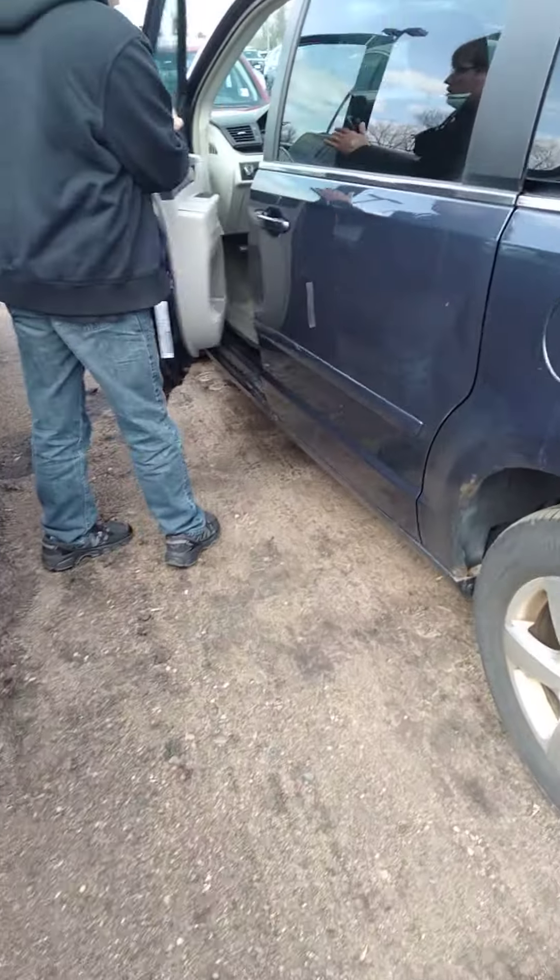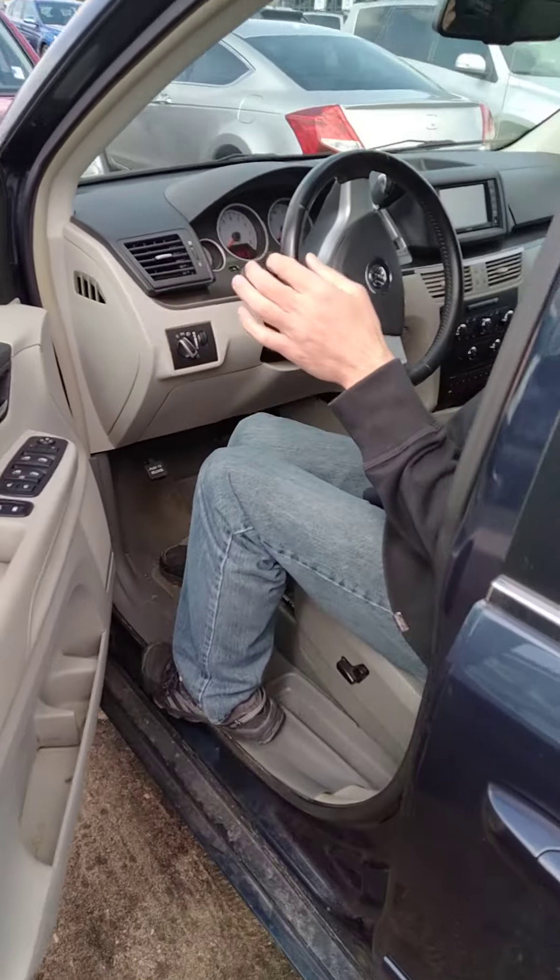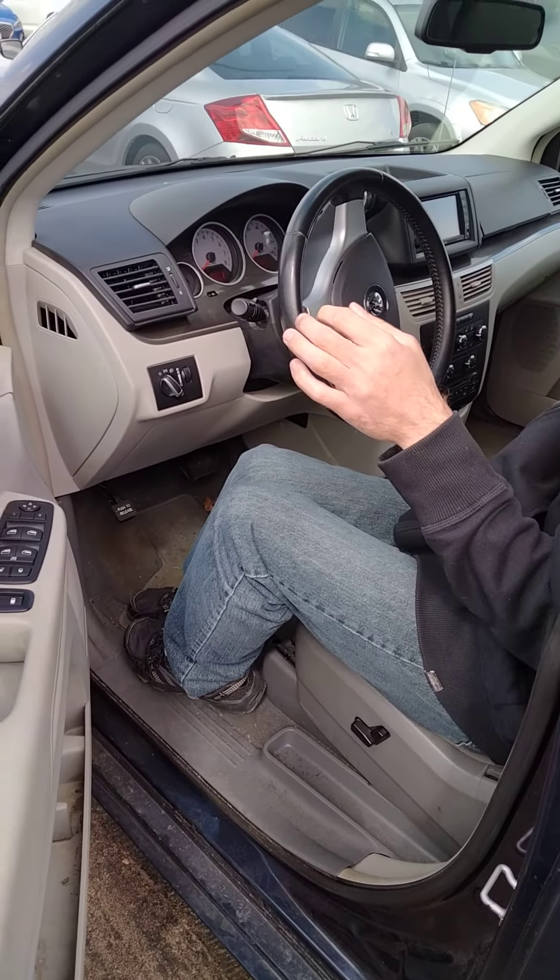Here's Alex on a Volkswagen Routan, which is actually a joint venture with Dodge, just like a Dodge Caravan.